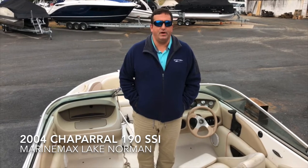Good afternoon, this is Brad Langdon, Marine Max Lake Norman. Today we're going to do a walkthrough on a 2004 190 SSI Chaparral that we just got in on trade.